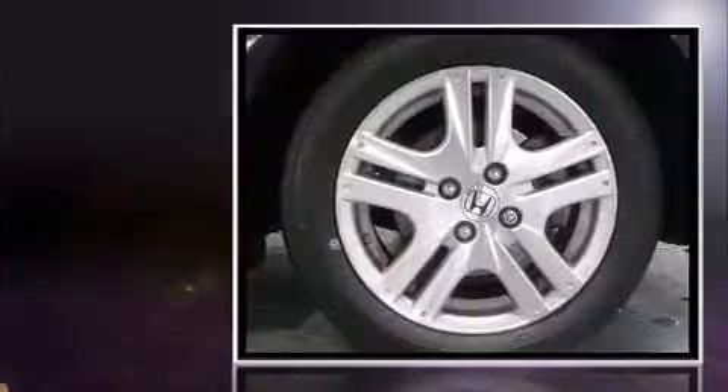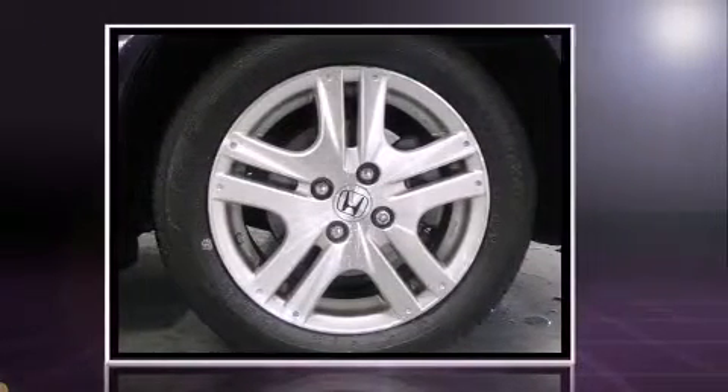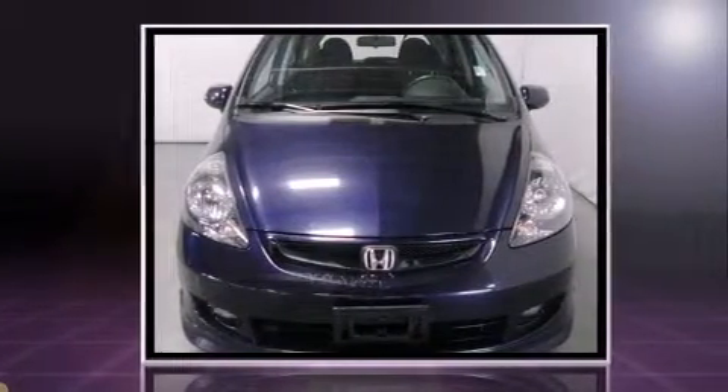You can expect a lot from the 2008 Honda Fit. This four-door, five-passenger hatchback has not yet reached the hundred-thousand-mile mark. Smooth gear shifts are achieved thanks to the efficient four-cylinder engine, providing a spirited yet composed ride.